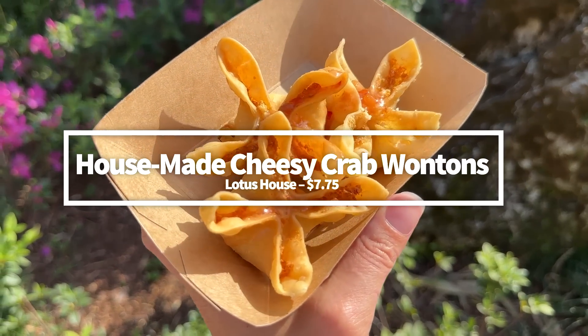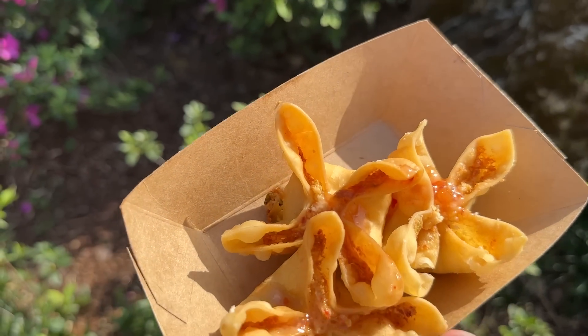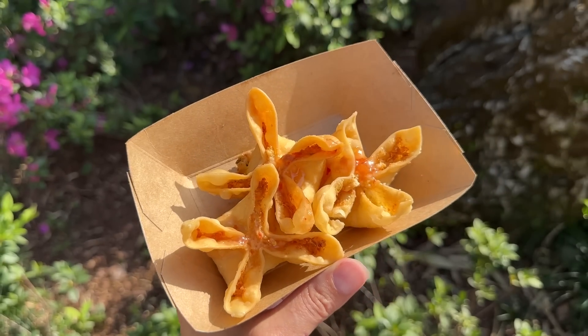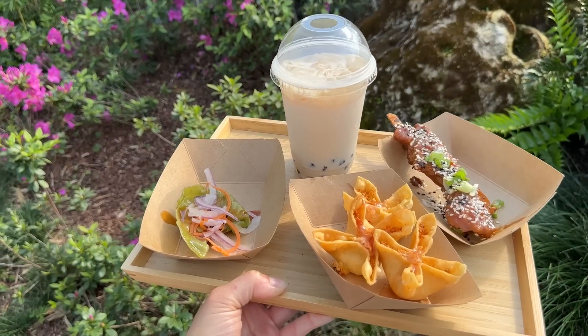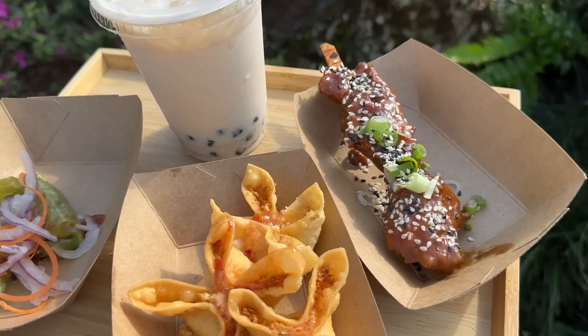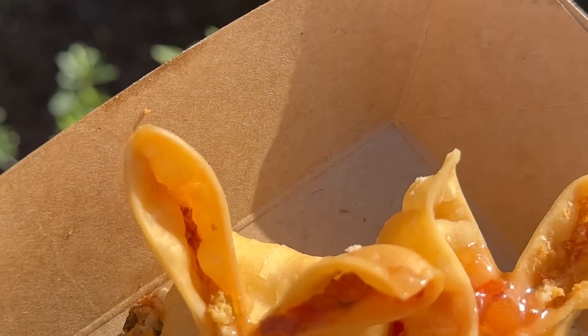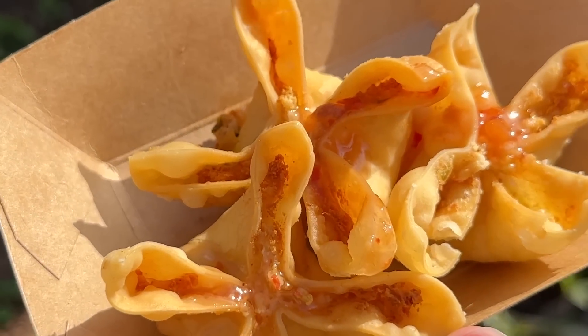Next is the Housemade Cheesy Crab Wontons at Lotus House. This returning item might sound basic, but sometimes there's nothing better than a simple snack done well. At $7.75, they are absolutely delicious. The filling had a stronger crab flavor this year, which we really enjoyed, plus the wontons were tender and crunchy, and the sweet and sour sauce on top was a good addition.